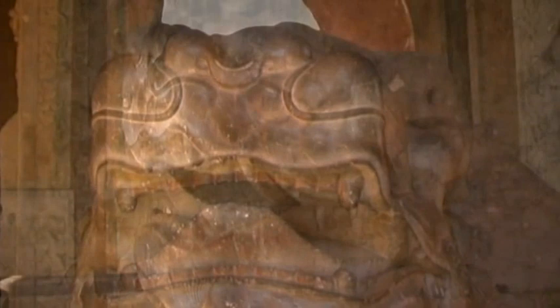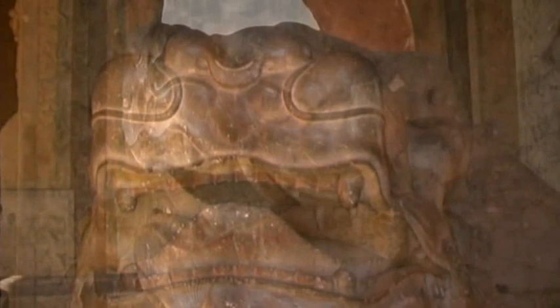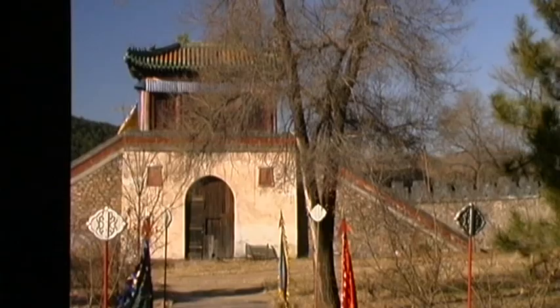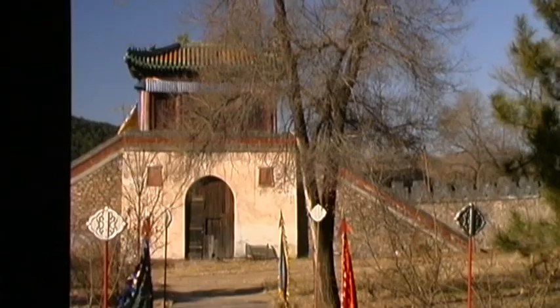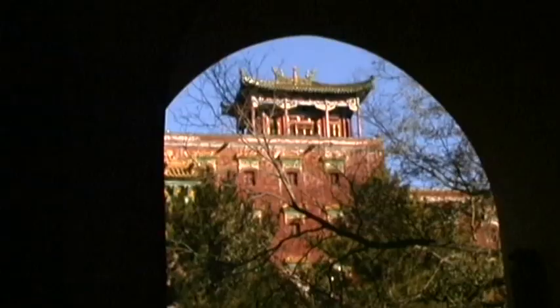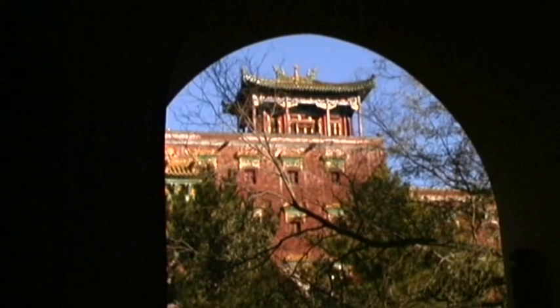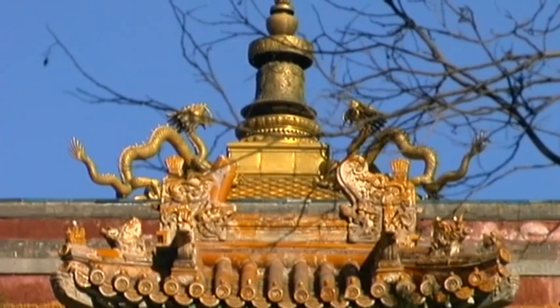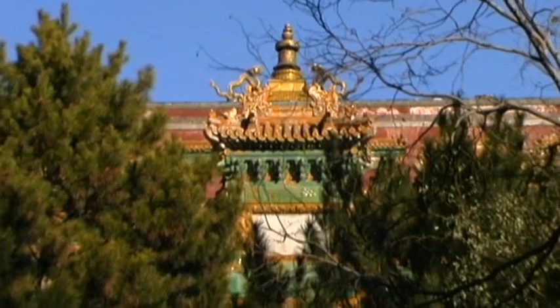A small exhibition of religious art is contained within the grounds. This Buddhist holy place is a UNESCO World Heritage Site. Xumi Fushu Miao is considered to be among the most beautiful architectural buildings in China. The Great Red Terrace, with its main building — the lofty and solemn hall — represents the most important focal point of the monastery, a true masterpiece of 18th century Chinese architecture.